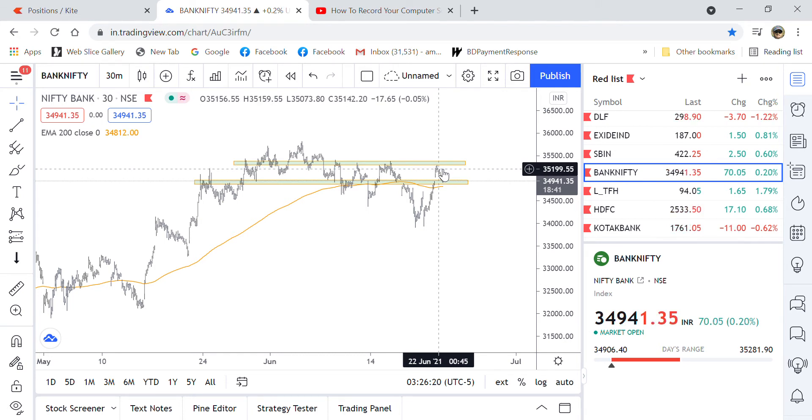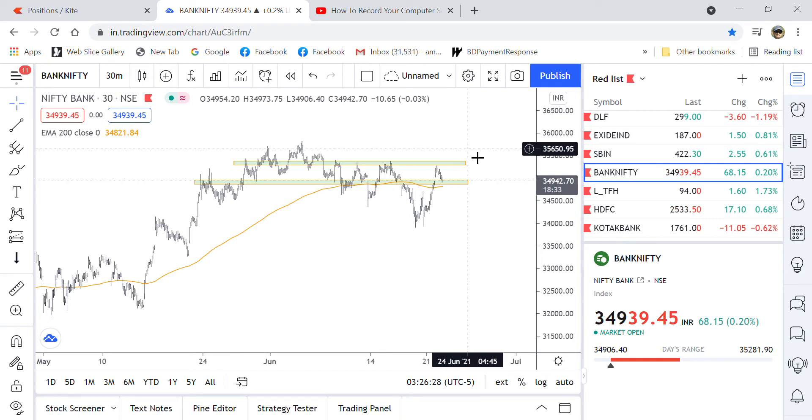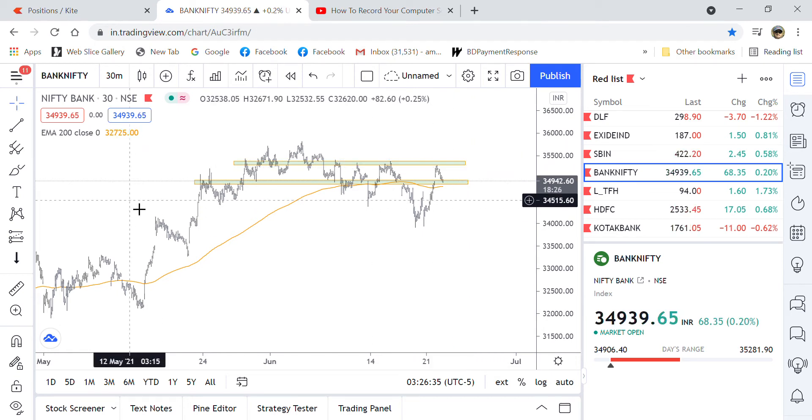Whenever on the 15-minute chart it makes a bearish candle here, I shorted it here, near around 35,000 — 35,200 or 35,210. That is where I placed the short entry.